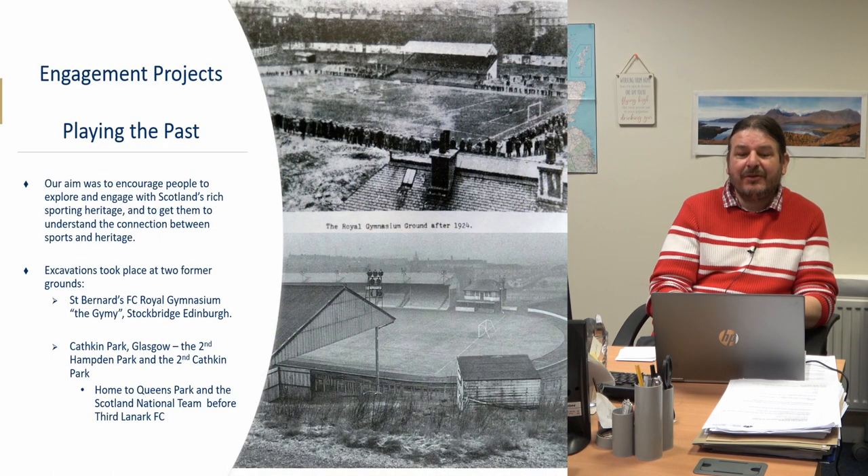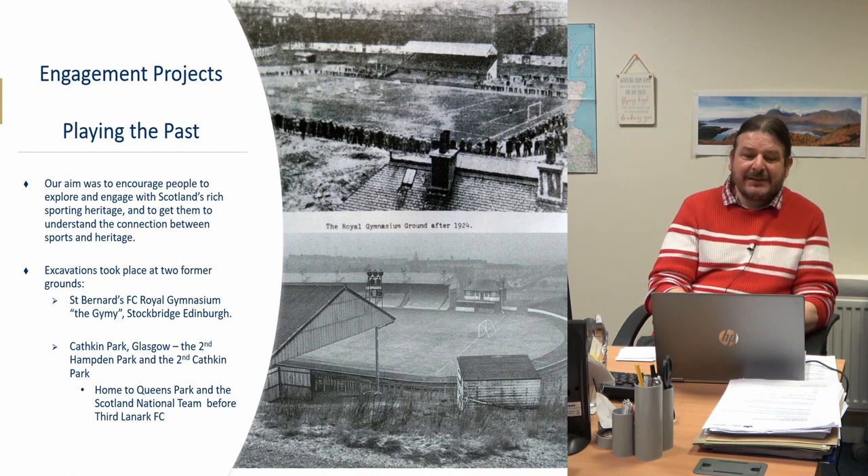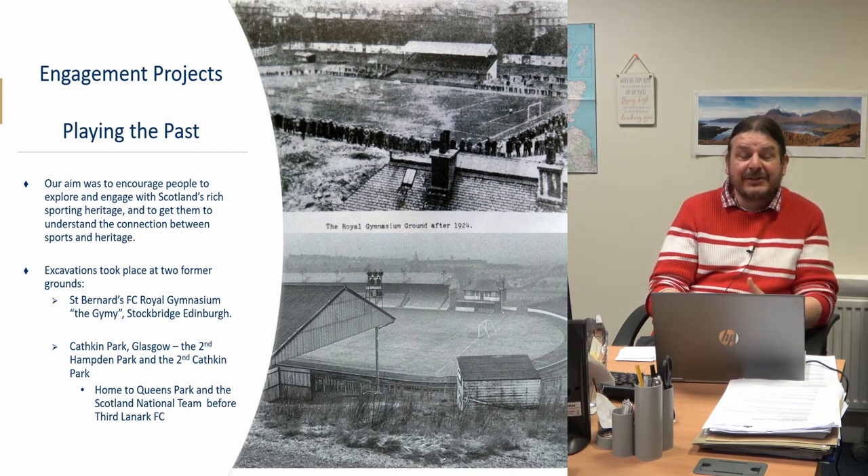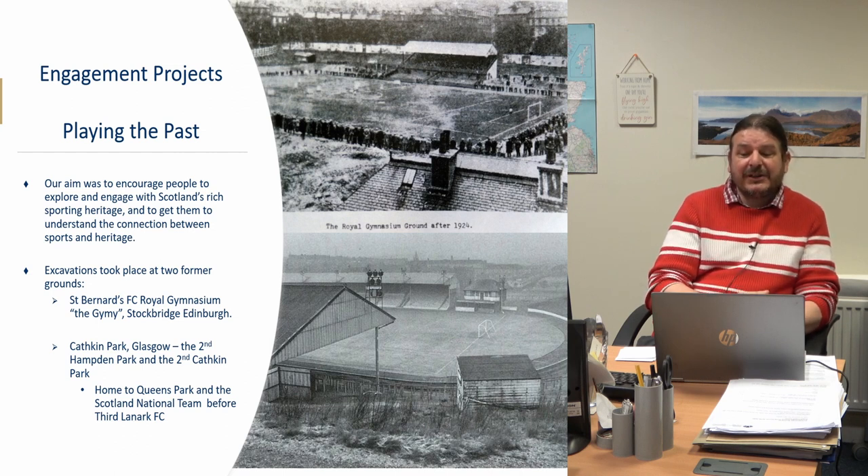We also tried engagement and outreach projects. We worked with Women's Aid in the Highlands, Crisis in Edinburgh, and Barnardo's in Falkirk — charities where we supported their users to have some respite, learn something new, and get involved in archaeology, while also expanding our audience. A good example is Play in the Past in Glasgow and Edinburgh, where we investigated two football stadiums: Cathkin Park in Glasgow and St Bernard's George Smith Park in Edinburgh — using the hook of sport to get more people involved.